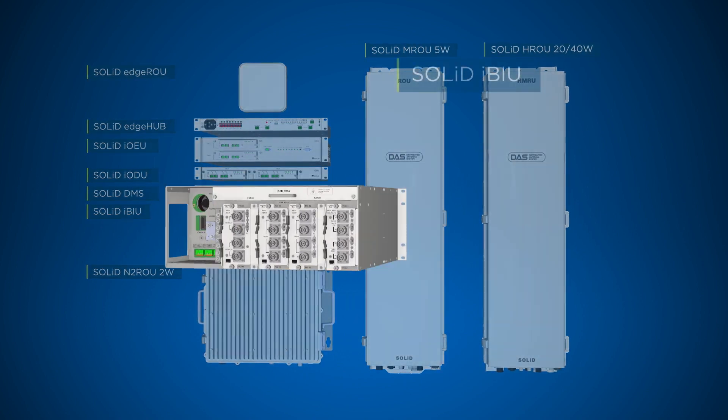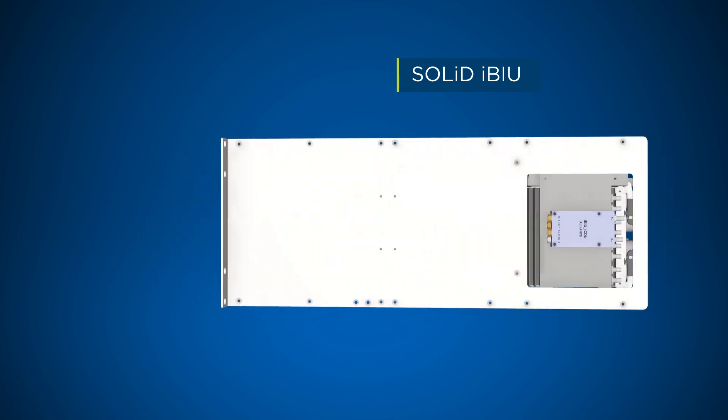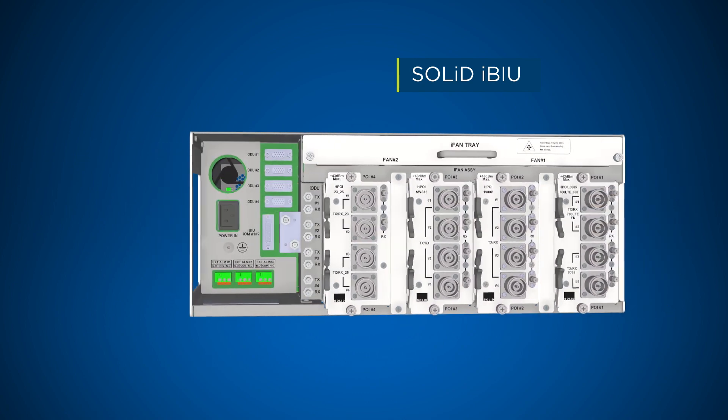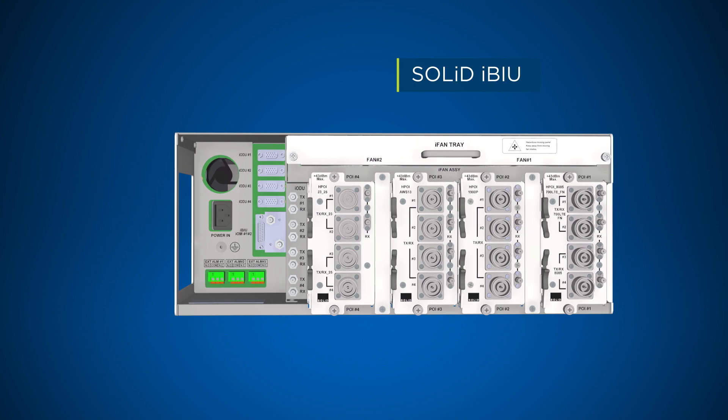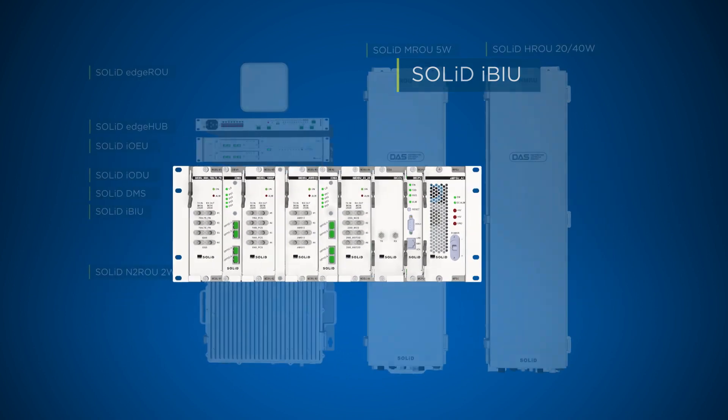The IBIU is the third generation Alliance head-end, serving every power class of Alliance remote optical units. It provides cost and space savings, integrated optical modules, independent filtering, attenuation and power control.